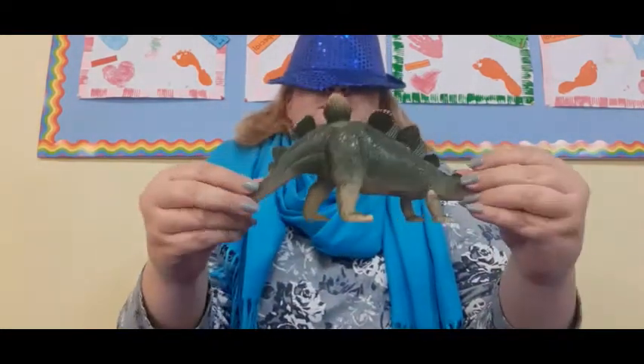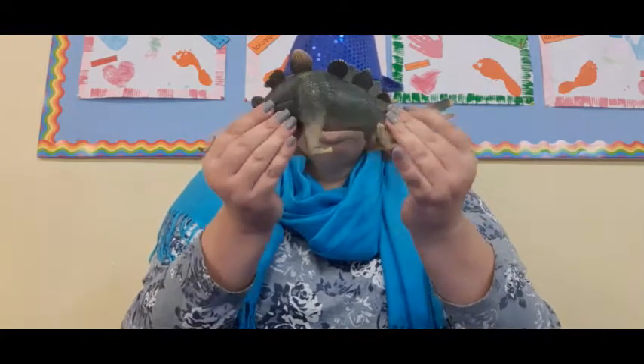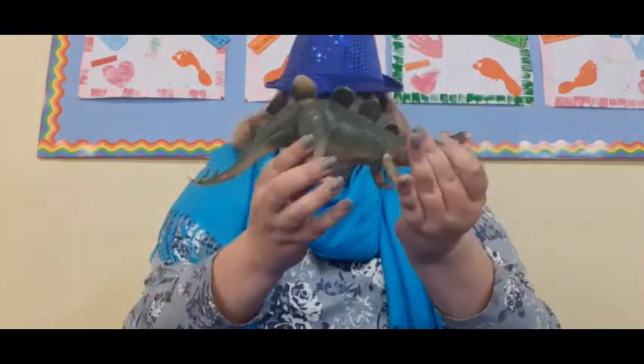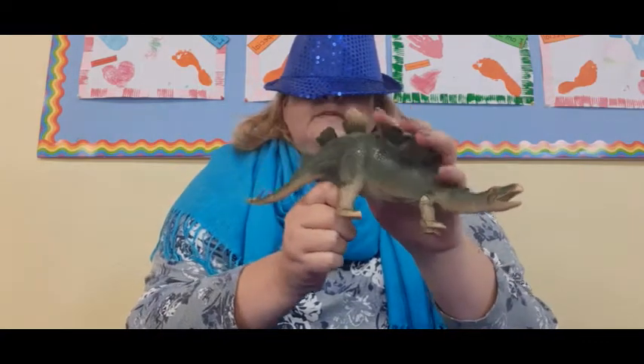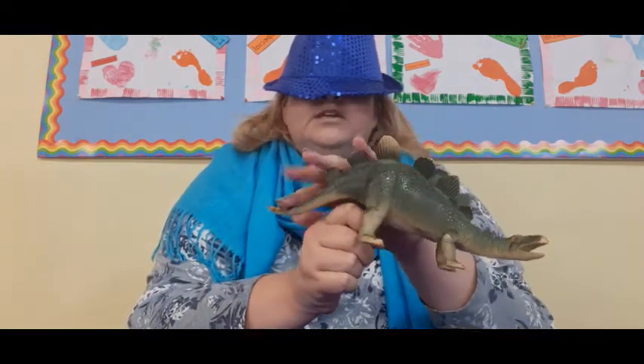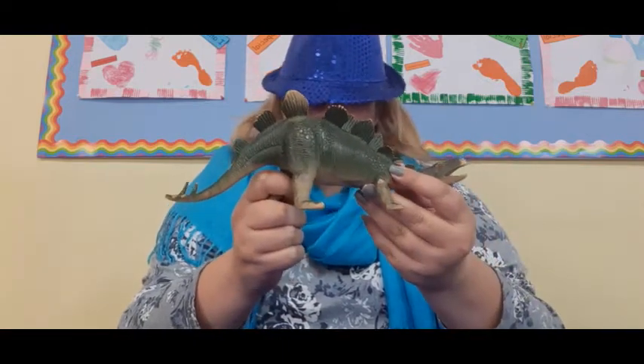Okay, the first one — it is long, it has two sharp ends, looks like there are four feet. Let me feel it — it has scales on its back. I think it's the dinosaur! Am I right? I hope so. Let's put it down — see, teacher can't even see where to put it down!